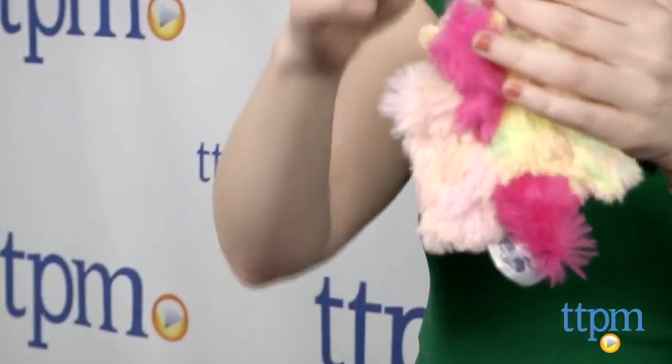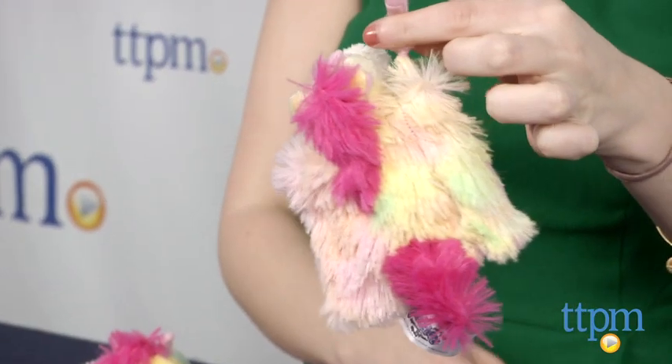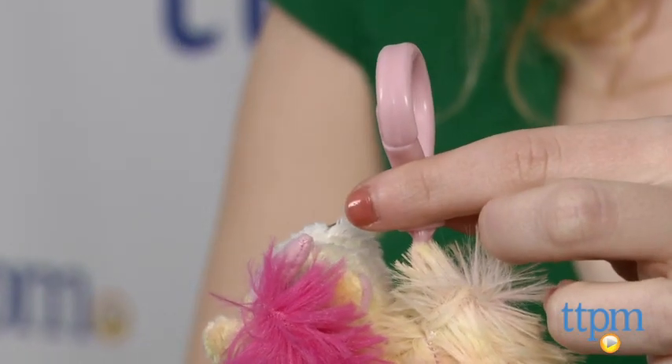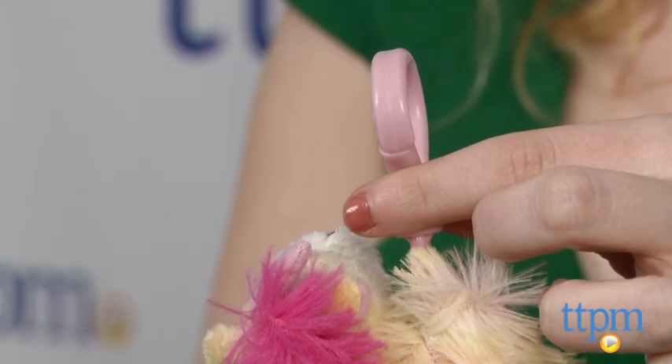Here we have two different rainbow unicorns, but Pouchies are also available in a variety of different styles and characters. Overall, a cute and fun way to stash your stuff on the go.